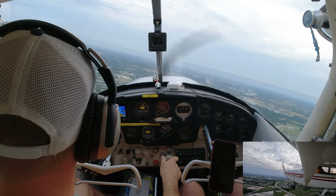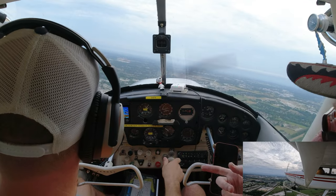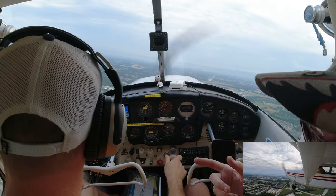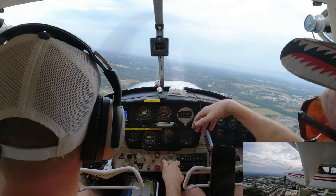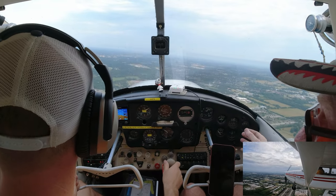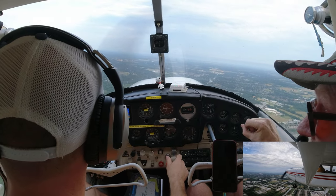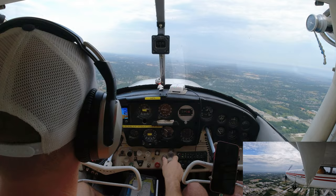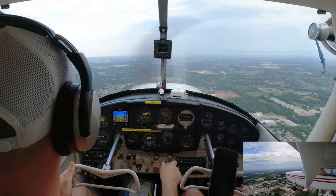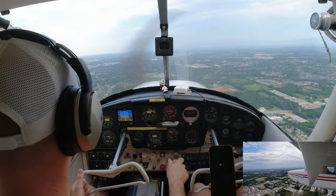Now we're just about at pattern altitude. Start your left turn downwind. I usually turn right over Highway 71, but you could be a little further out. Pull the power back to about 2,200 or 2,000 RPM.